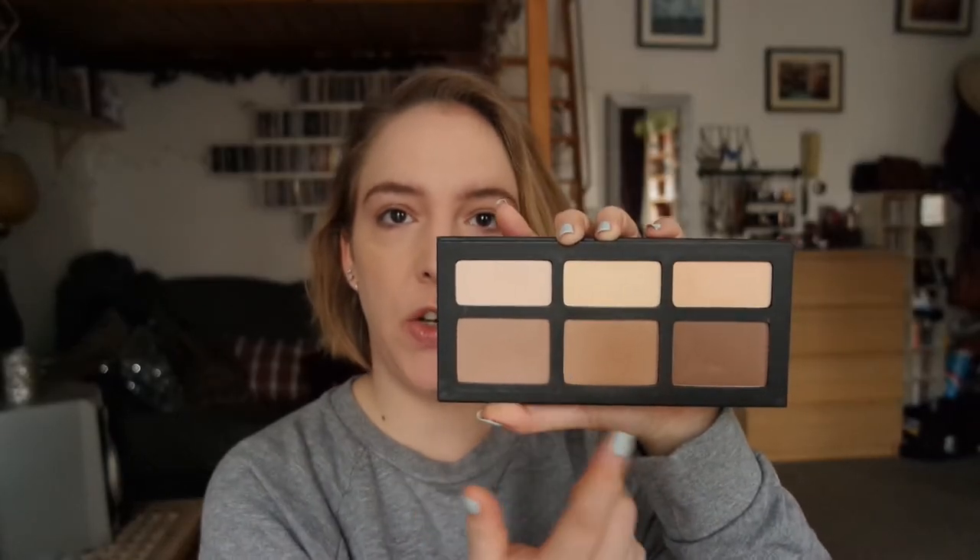My next step is always face products — contour, bronzer, highlight, blush. For my contour and bronzer, I've been loving this palette. I think I bought it last summer and then didn't really get around to using it much, but I've been using it all month — I have not reached for any other bronzer or contour all month. The shades are just perfect, the powders are so finely milled, and I really, really love this product. For my bronzer, I've been using a really large stippling brush, which diffuses it very nicely and bronzes up the face without going overboard. I just go around the edge of my face and bring it down the neck to add a little bit more color.